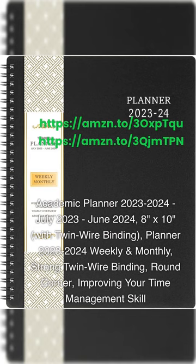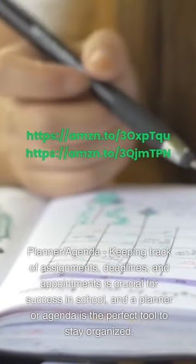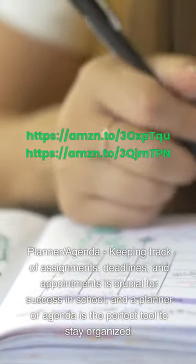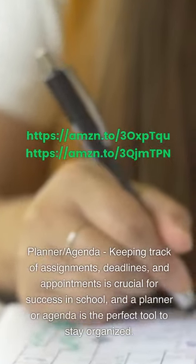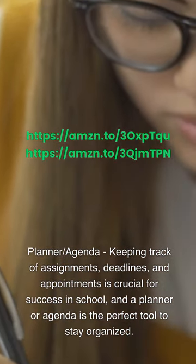Academic Planner 2023-2024, July 2023 to June 2024, 8 by 10 inches with twin wire binding — weekly and monthly planner with strong twin wire binding and round corners to help improve time management skills. Keeping track of assignments, deadlines, and appointments is crucial for success in school, and a planner or agenda is the perfect tool to stay organized.